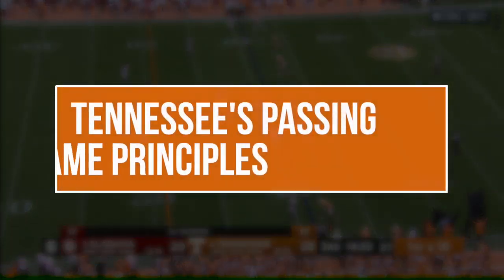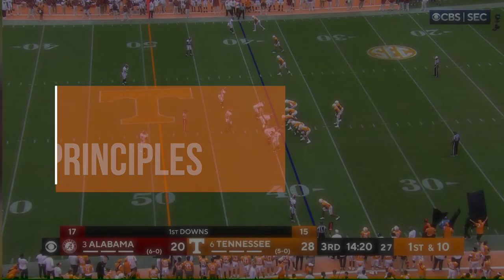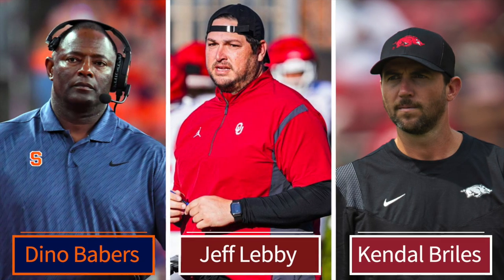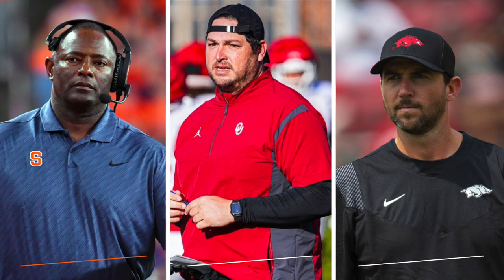To understand Tennessee's game plan versus Alabama, we first need to understand their passing game in general, which comes from the coaching tree of former Baylor head coach Art Briles. While Briles' Baylor program imploded in scandal, the offense that he developed has since started to spread via his old assistant coaches. This offensive school is often called the veer and shoot, and as you might guess from the second part of that name, its passing game borrows a lot of elements from the older run and shoot.